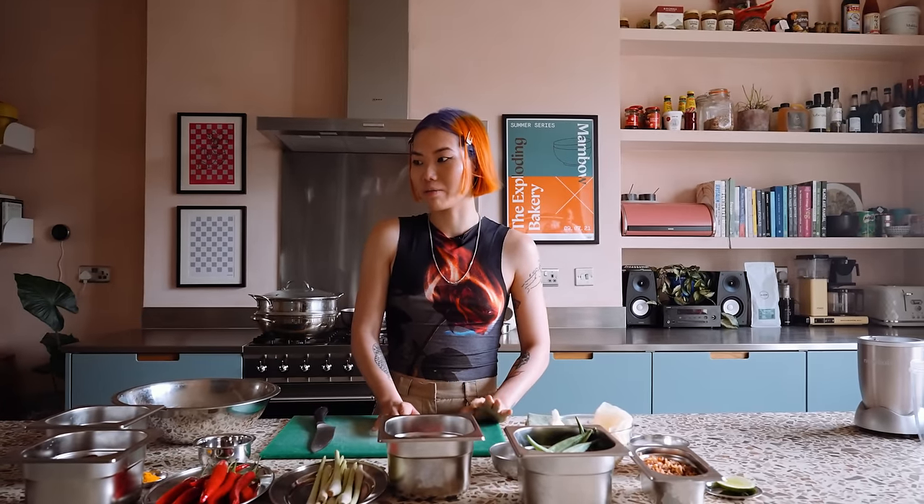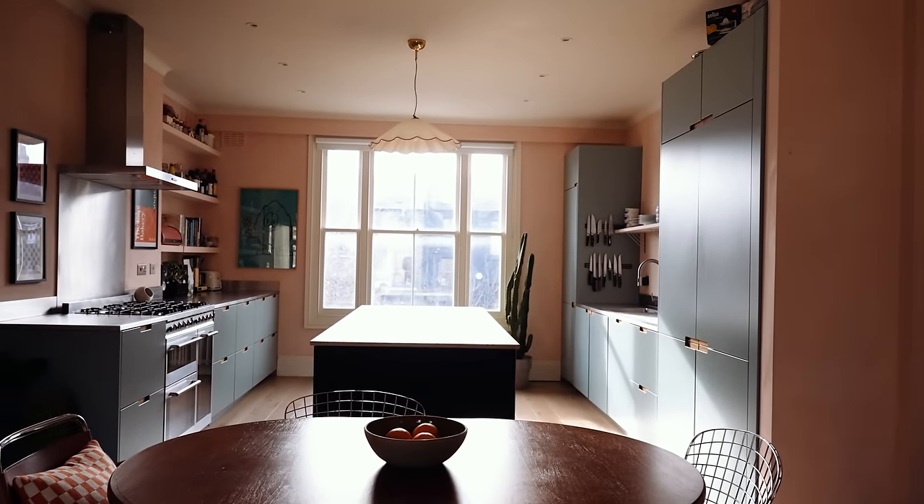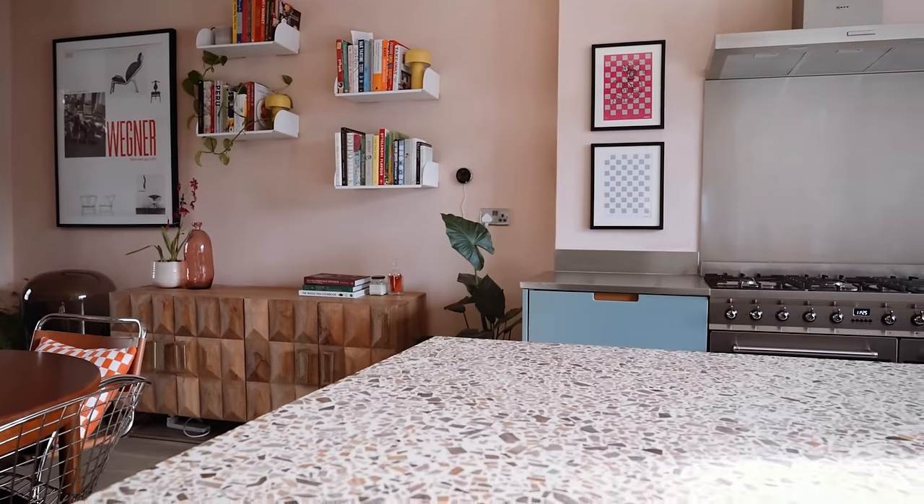We were so lucky to be able to redesign this beaten up kitchen. I was really lucky to be able to collaborate with a really close friend of mine, Letitia Houston, who's also an interior designer.